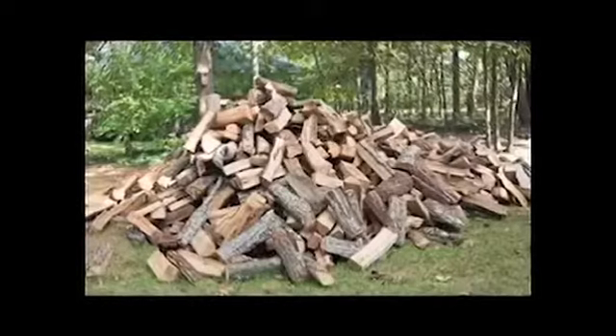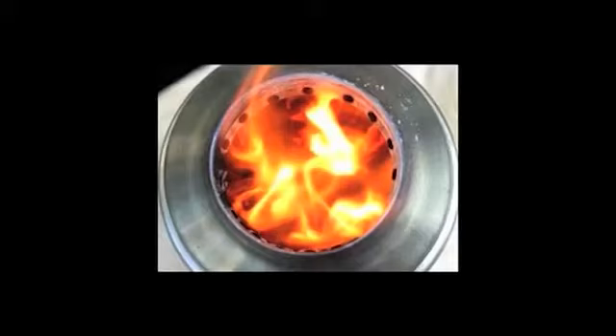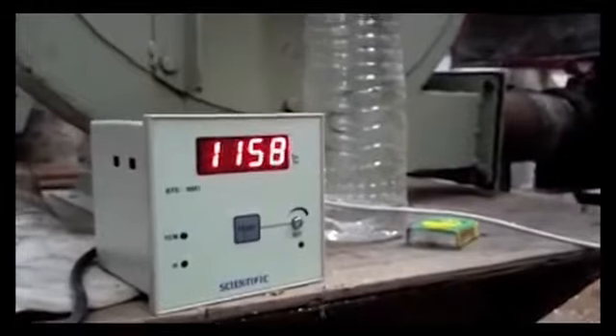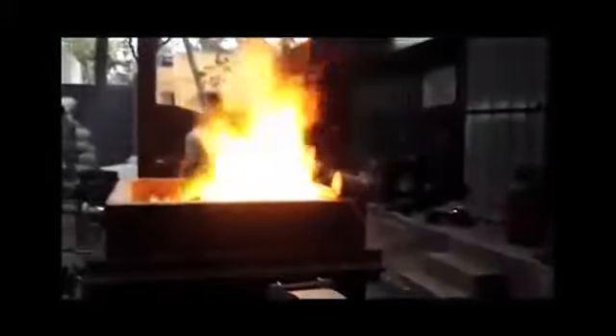Normally, wood burns at 700 degrees Celsius. In gasification technology, wood burns at approximately 900 degrees Celsius. In IBG reactors, it burns at a minimum of 1200 degrees Celsius. If the requirement demands, the IBG reactors can be tuned to burn at 2000 degrees Celsius also.